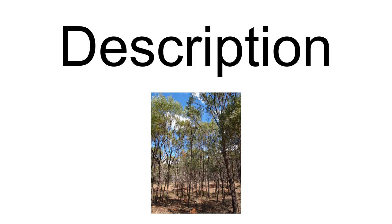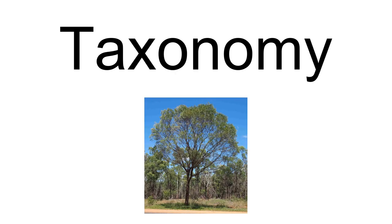The species was first formally described by the botanist Joseph Maiden in 1920 as part of the work "Notes on Acacias, No. 4," published in the Journal and Proceedings of the Royal Society of New South Wales. It was reclassified in 1987 by Leslie Pidley as Racosperma shirleyi, then transferred back to its original genus in 2001. A. shirleyi is most closely related to Acacia distans and Acacia catenulata, and all have a resemblance to Acacia anura.